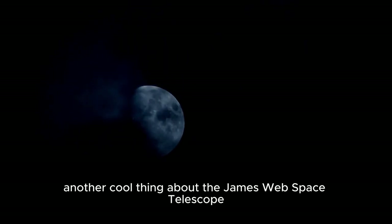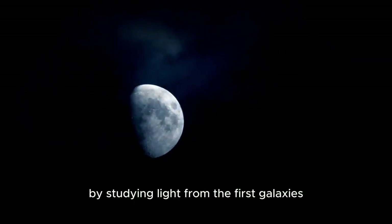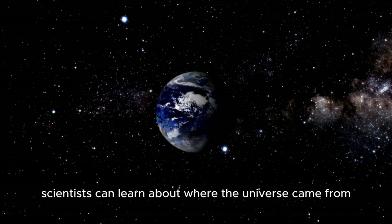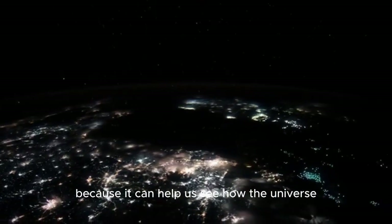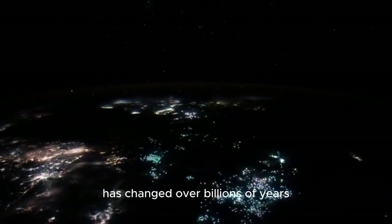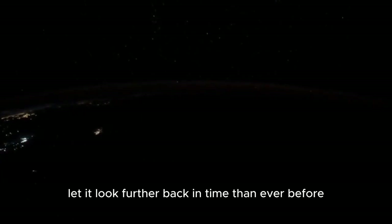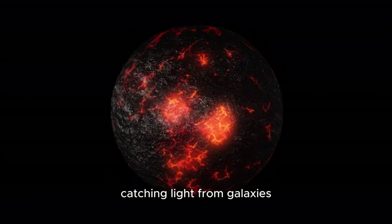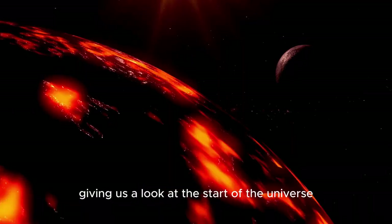Another cool thing about the James Webb Space Telescope is that it can show us the early parts of the universe by studying light from the first galaxies that were made after the Big Bang. Scientists can learn about where the universe came from, which helps us see how the universe has changed over billions of years and how it keeps changing. The telescope's tools let it look further back in time than ever before, catching light from galaxies that were made billions of years ago, giving us a look at the start of the universe.